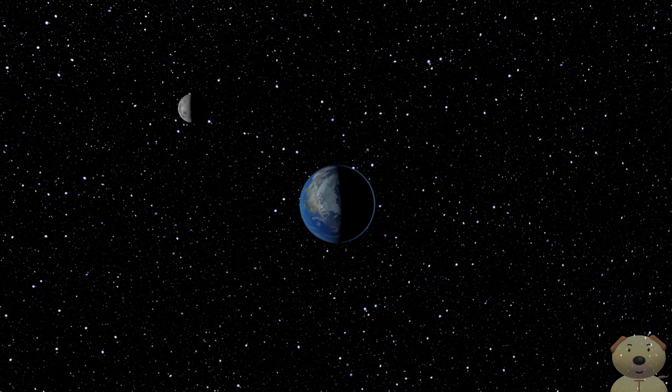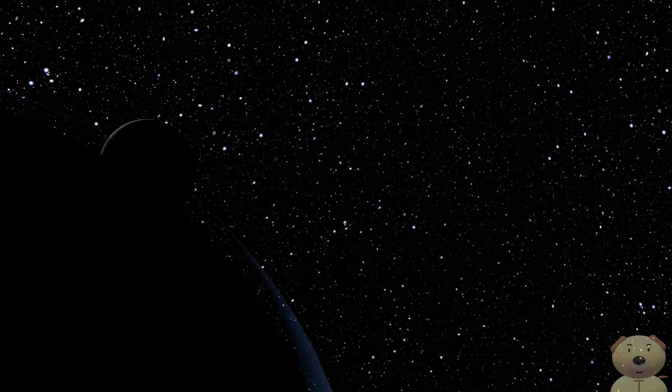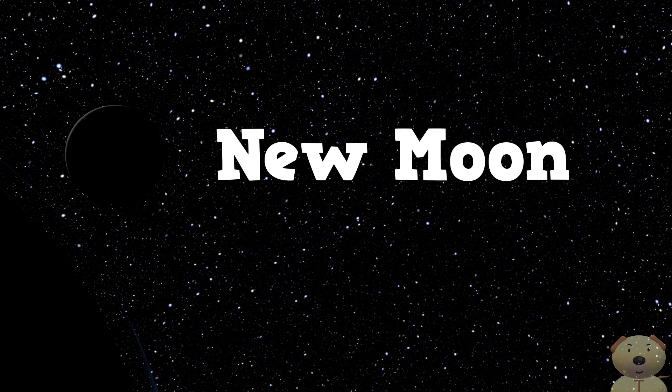The Moon rotates around the Earth like this. When the Moon is in this position to the Earth, the sunlit side of the Moon is fully facing away from us. So we see this — a New Moon.